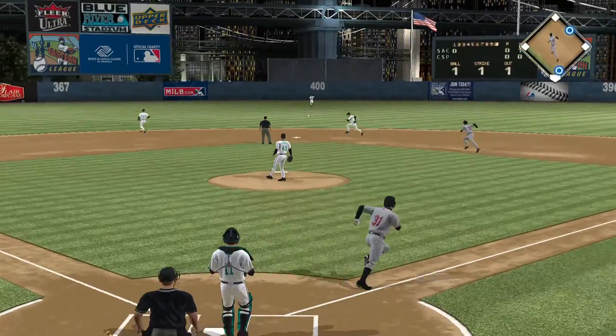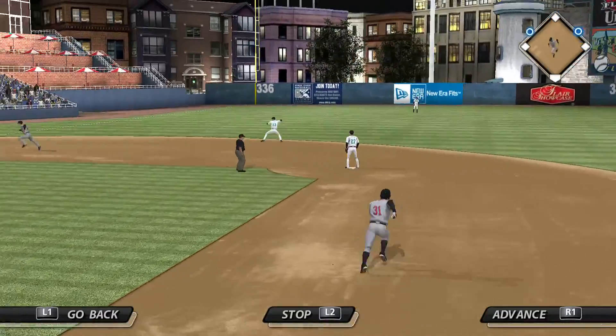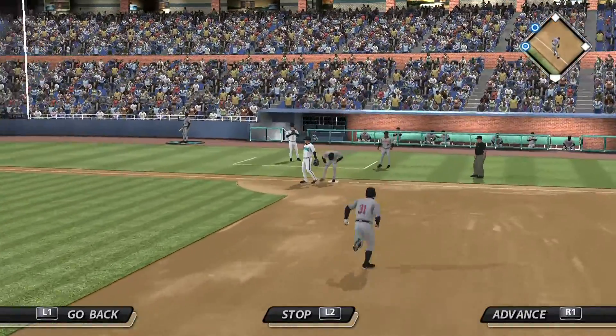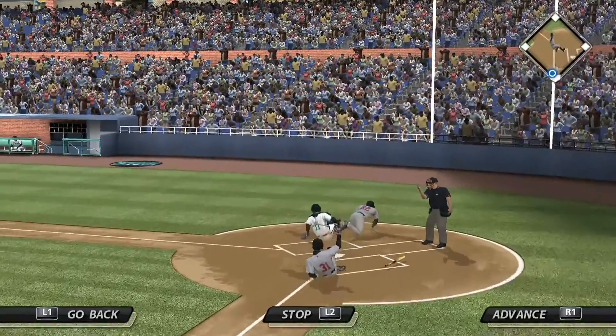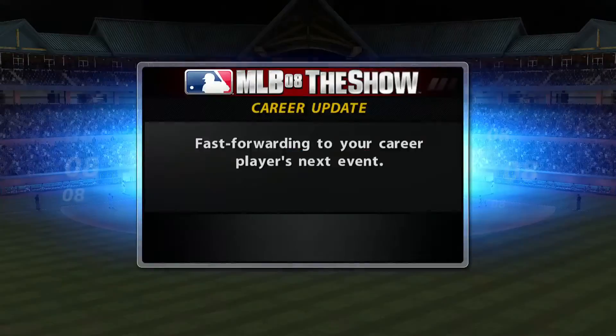Swing and a hard hit ball back up the middle, and that'll get through into center field for a base hit. The relay — and he is safe on a close play. They've got a man caught in the rundown. A collision, and he is out at the plate as the catcher hangs on. He really got belted that time.